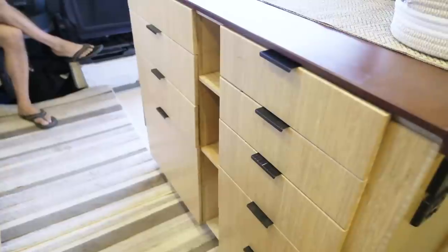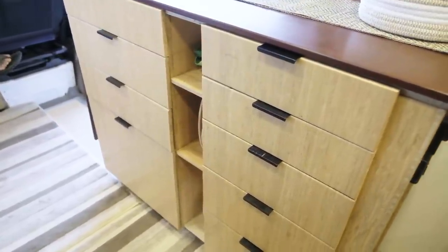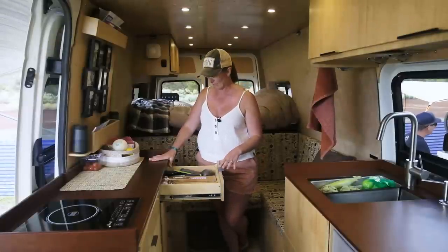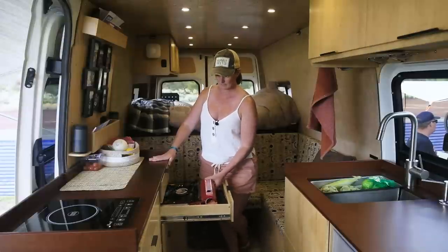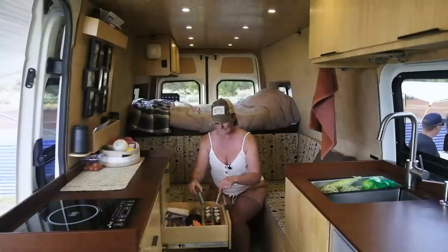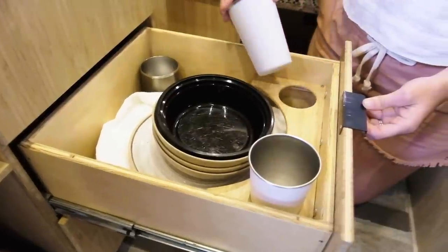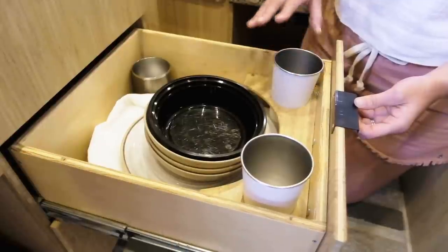Along here we have three shelving areas. Moving to the back side of the drawers, our top is our silverware drawer, all compartmentalized as well. Craig loves to be super organized. This is our gas burner and then our spice rack. Everything has its own little compartment, keeps things from rattling down the road. Got our cups and then plates and bowls. Everything fits so it minimizes rattling.